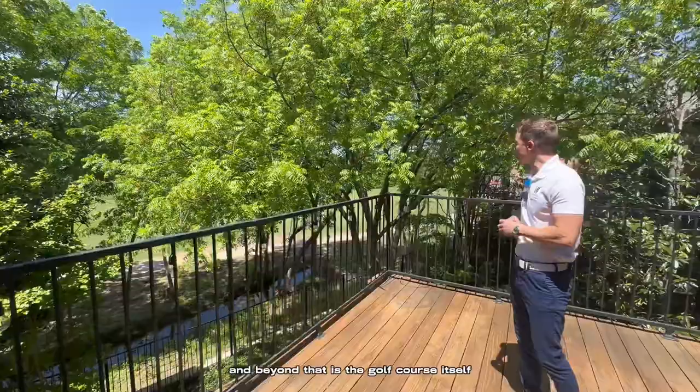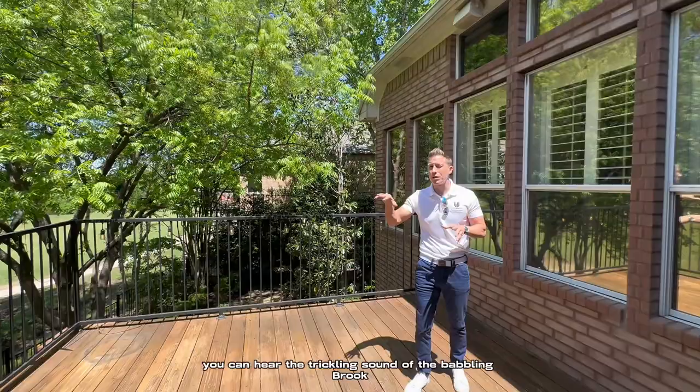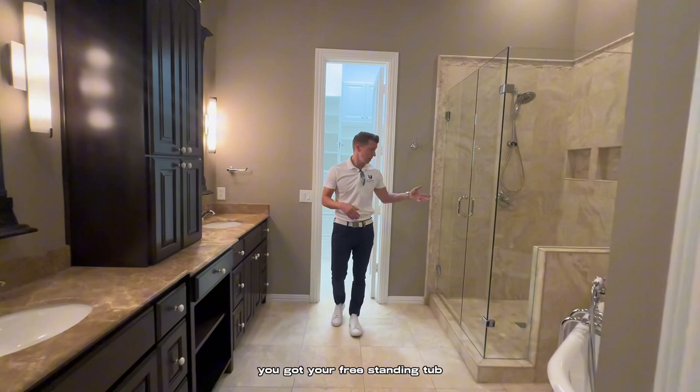So it's just a nice, quiet, serene place. And I don't think the microphone can pick it up, but literally you can hear the trickling sound of the babbling brook right down there. It's very calming. Back into the primary suite, you can see that it's really a good size. You've got your freestanding tub, walk-in shower,